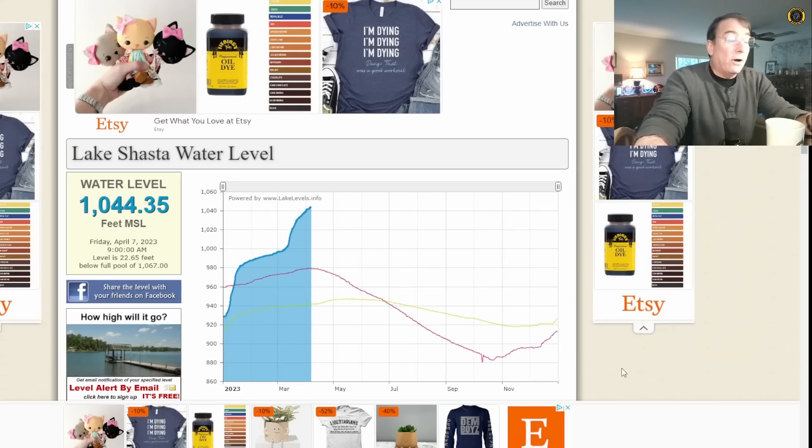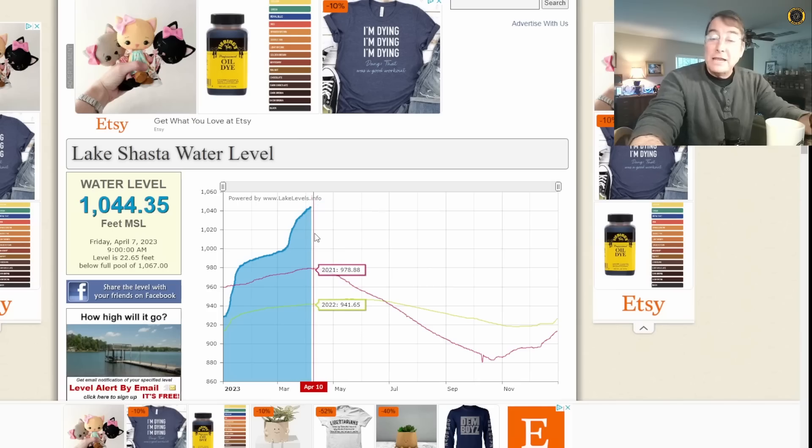Over on Shasta, where they rely more on rainwater than snowpack, they're allowing the reservoir to quickly fill up. Here it is at 1,044 feet with a full pool of 1,067 feet. So it looks like for the first time in many years, Shasta Reservoir, run by the Army Corps of Engineers, will be full.